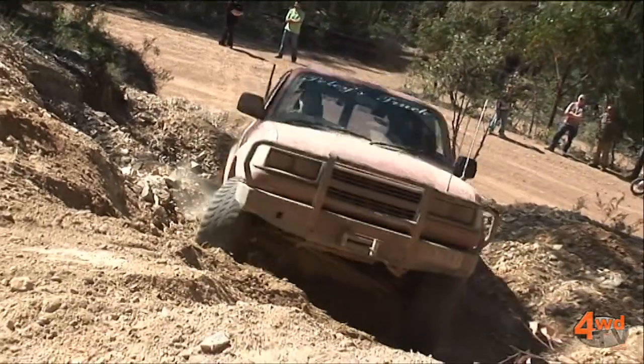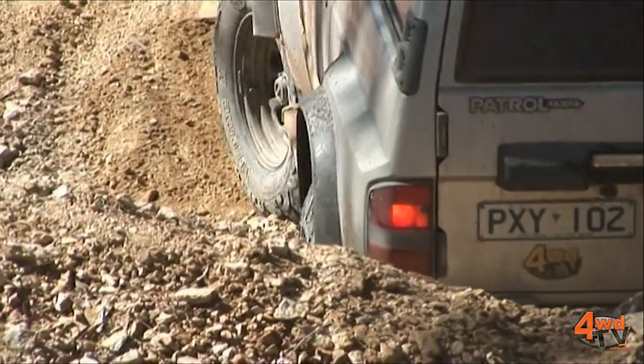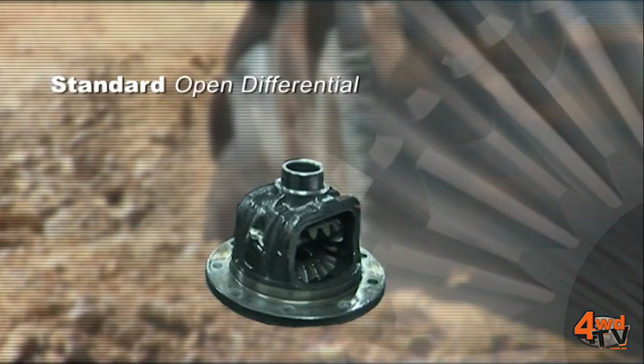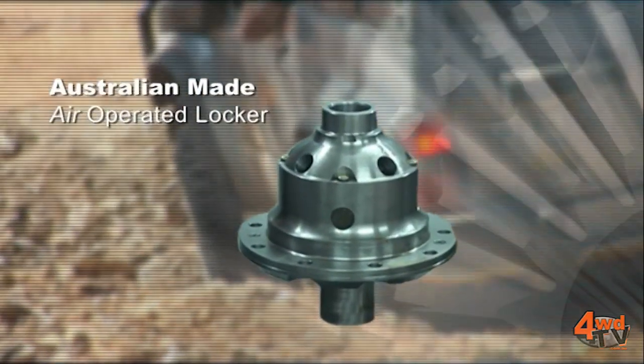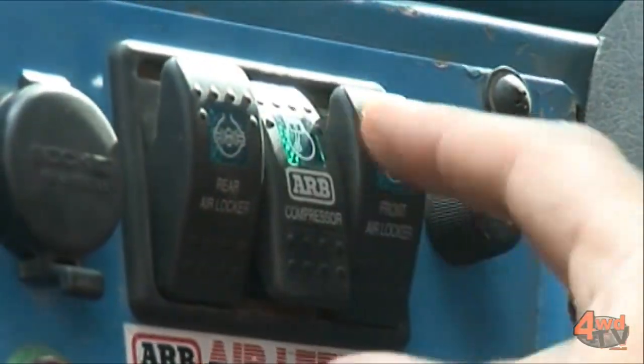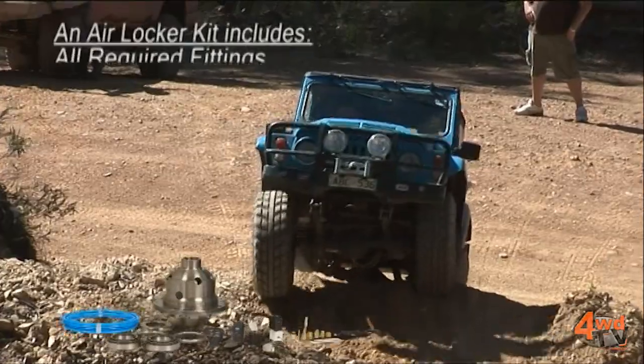An air locker is a traction aid to your vehicle. It replaces the existing differential that your vehicle came equipped with, but it offers so much more than just traction to the vehicle itself. An air locker — an air operated locking differential — is what you call a selectable locker. It's 100% switchable. You can turn it on or turn it off to fit what it is you're trying to do with the vehicle at the time.